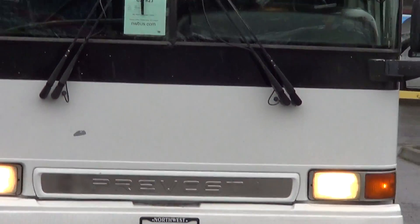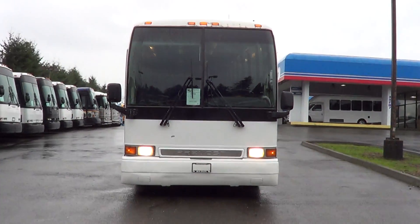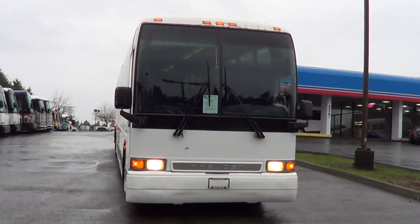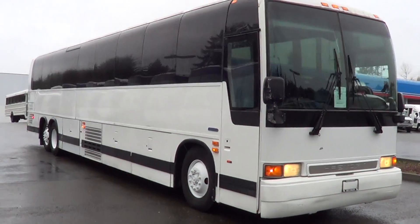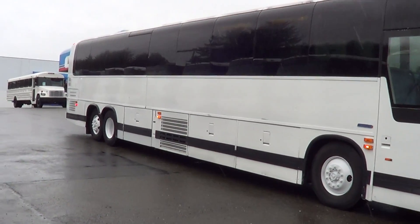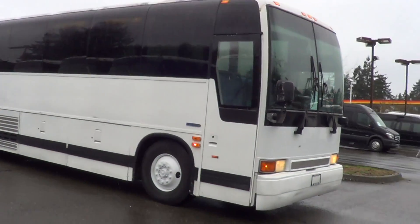Anyhow, let me get back on track here. This is a 2000 Prevo XL La Mirage XL2. I know I ramble on and on about motor coaches and you probably get tired of hearing me, but we really got a passion for buses up here in the Northwest.